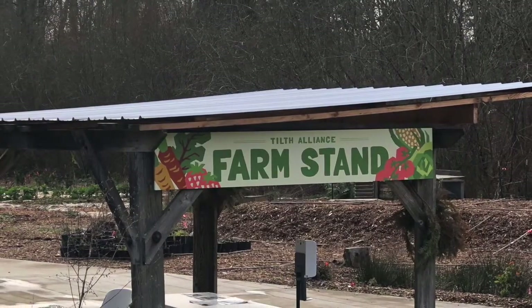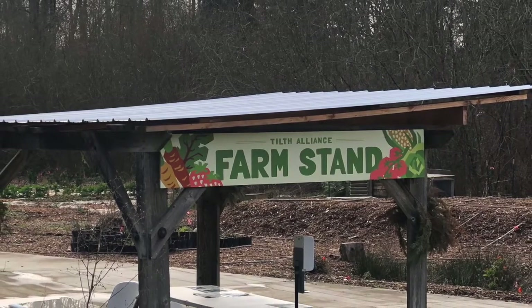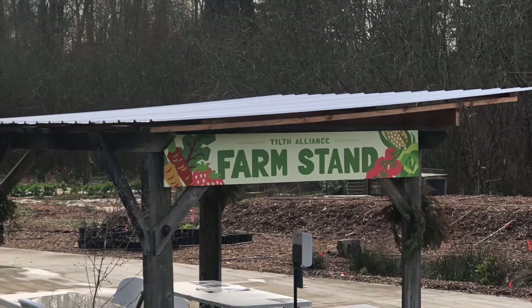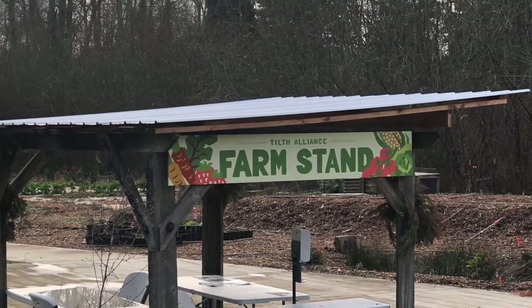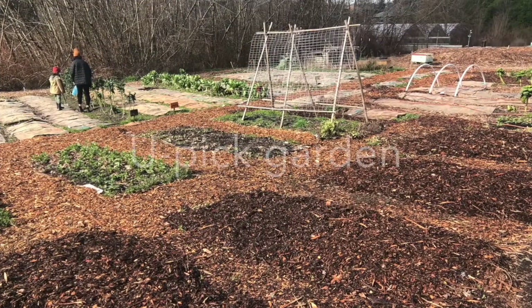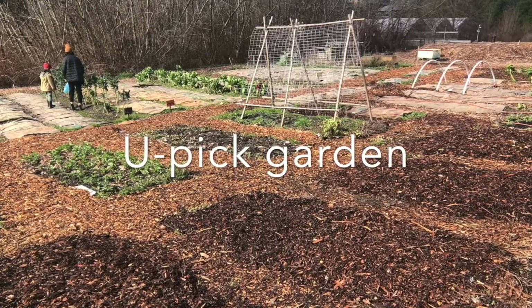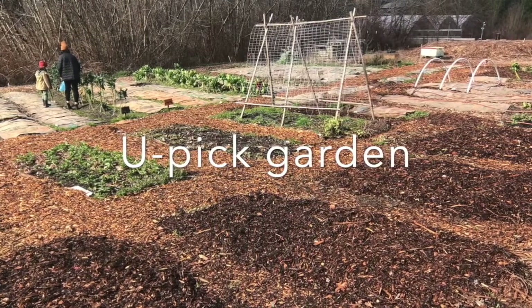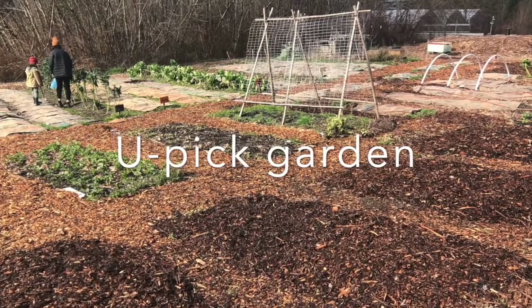During the summer months, a farm stand is open on Fridays, inviting people to come by and buy organic foods at retail prices. The U-Pick Garden is open to the neighborhood as well as volunteers who come help with the many chores here on the farm.